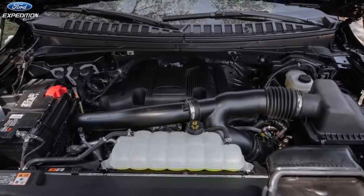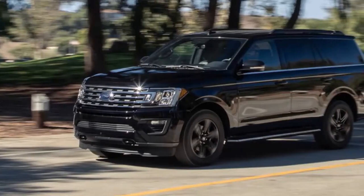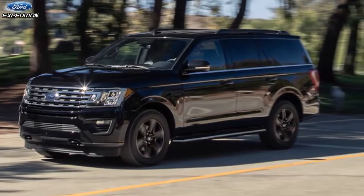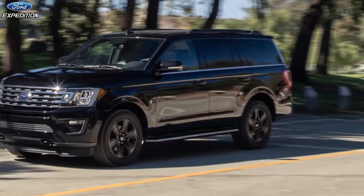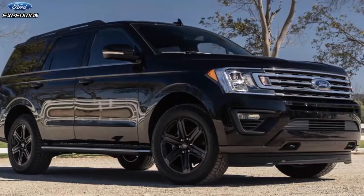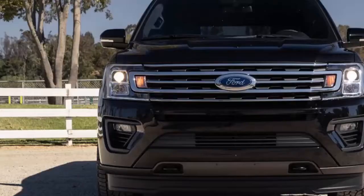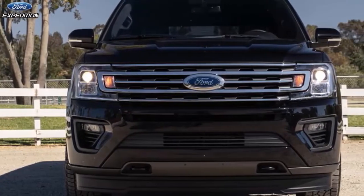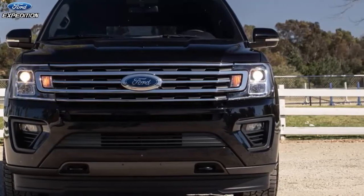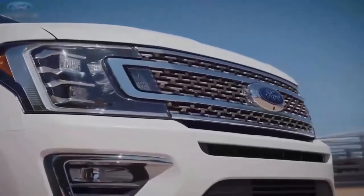The adoption of the new body architecture refined the Expedition in almost every way, delivering an enjoyable drive, more cabin space, and a good-looking design. We liked the Expedition so much that we named it a 2019 SUV of the Year finalist, and shortly after that it topped the charts when it won our beast of burden comparison test, beating the Chevy Tahoe, Toyota Sequoia, Nissan Armada, and Dodge Durango.